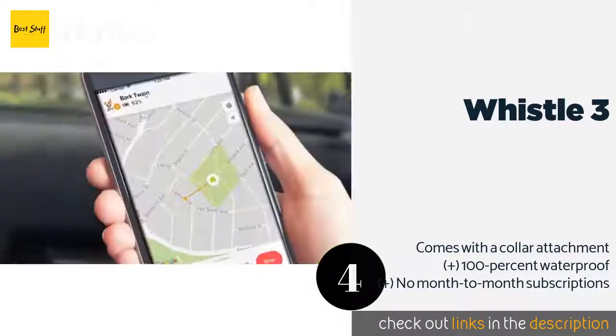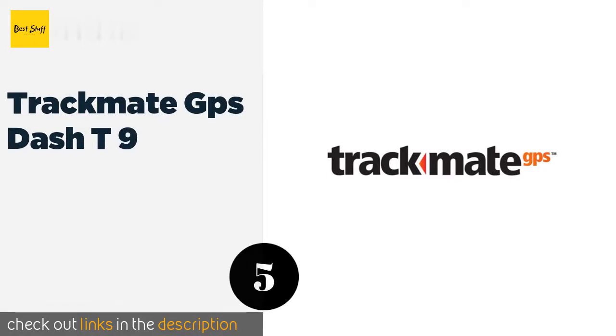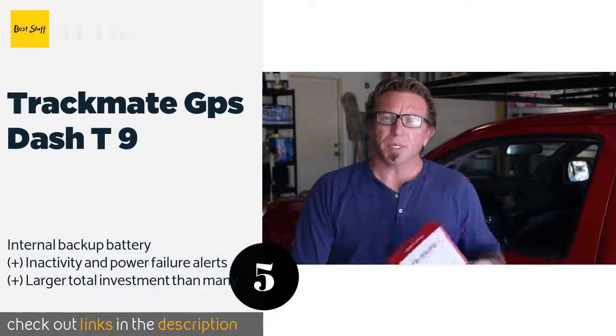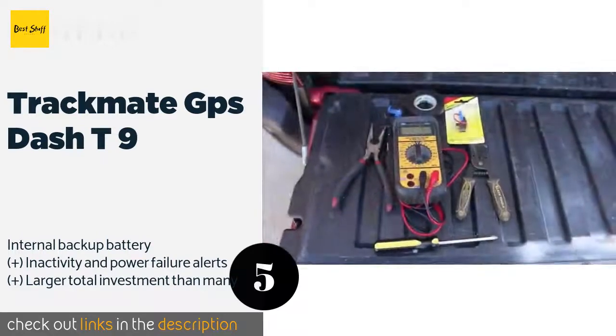This product is available on Amazon for $100. Number five is the Trackmate GPS T9. The Trackmate GPS T9 allows real-time tracking of vehicles using the supplied SIM card and your computer, tablet, or phone. It's great for locating stolen property, and since it can be hardwired, it will never run out of juice. The price is approximately $80.